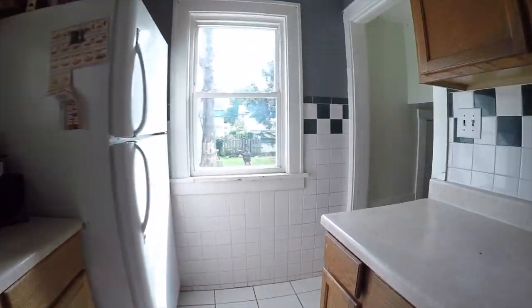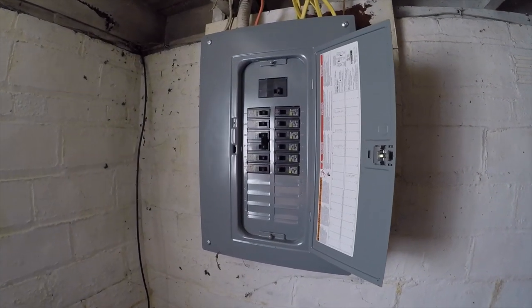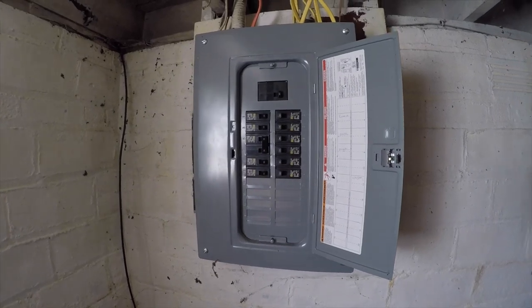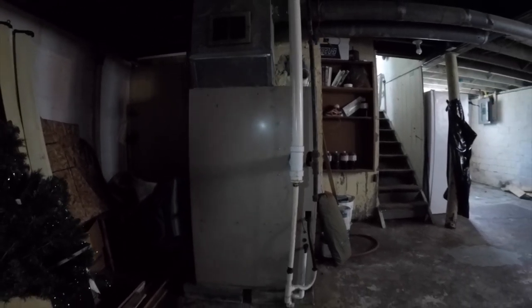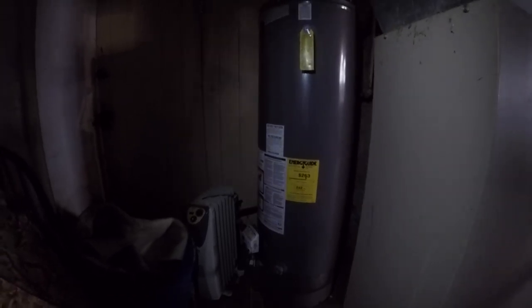As we go down in the basement, a lot of our big ticket items are already taken care of. We have a completely updated electric panel. Over here we have a forced air furnace. The owner does not know exactly how old it was — it was already there when she purchased the home — but based on what I'm seeing, I believe that furnace is probably about 20 to 25 years old. These are solid furnaces; you'll get anywhere between 30 and 40 years of life out of them. That hot water tank is roughly five years old.